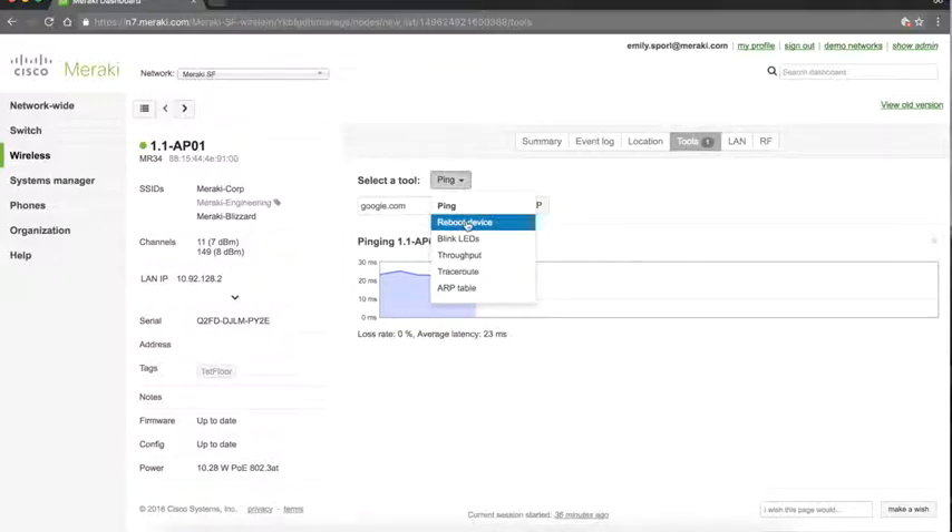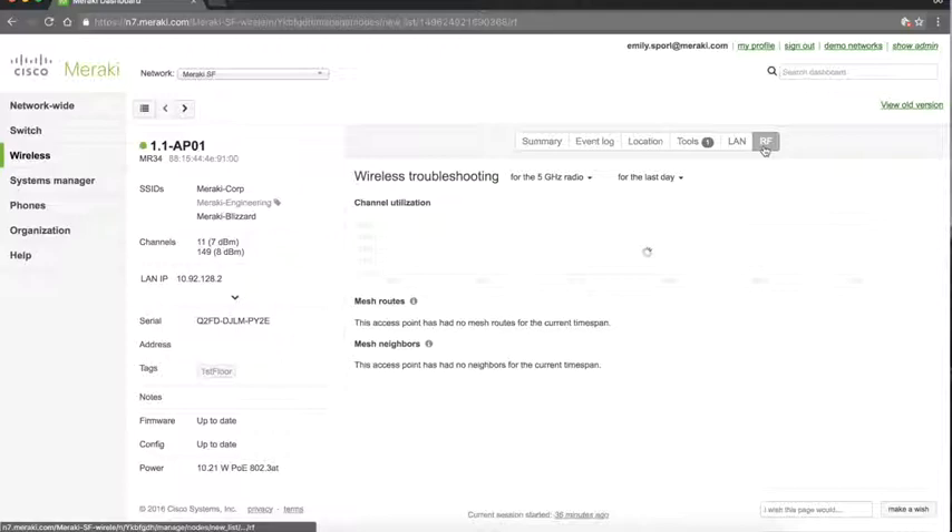You can also reboot a device, check throughput, do trace routes, and check your ARP table. You can see your RF utilization broken out by channel. Most Meraki access points now have 2.4 and 5 GHz radios, and many also have an integrated Bluetooth Low Energy radio for beaconing, plus a dedicated radio solely for wireless intrusion detection and prevention — that's the Air Marshal feature.